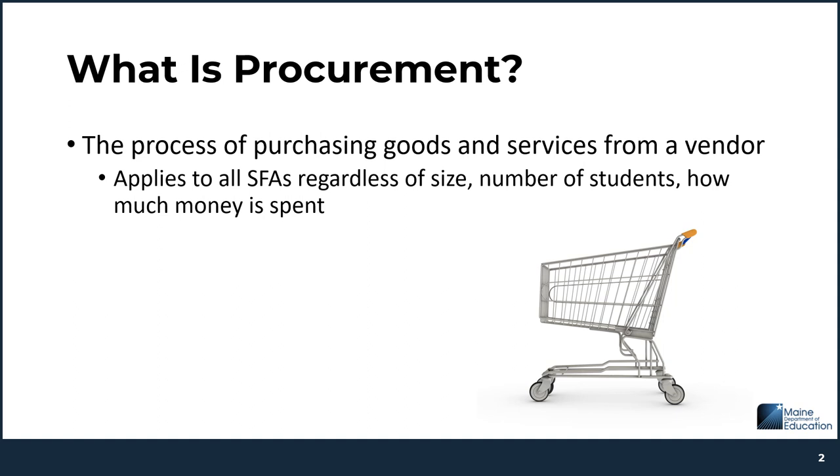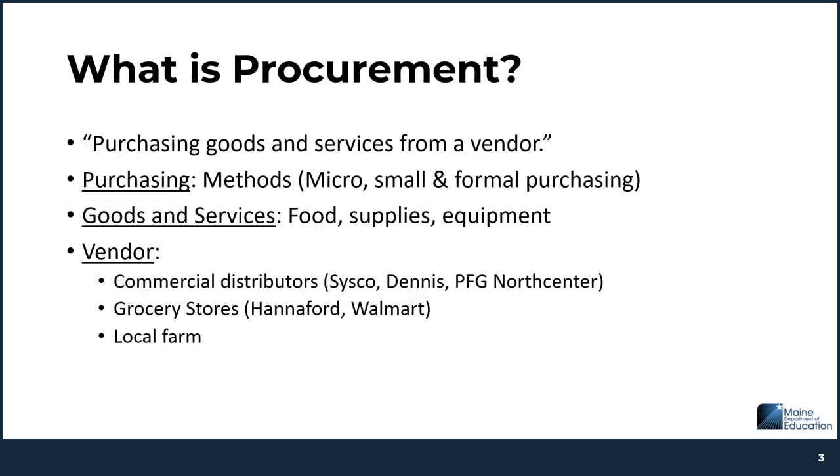So what exactly is procurement? Procurement is the process of purchasing goods and services for your food service program from a vendor. And because school nutrition programs receive federal funds, they are required to follow specific procurement steps. In fact, any program that receives federal funds must also follow these same procurement practices. When making the purchase, there are different methods that you can use — micro, small, and formal purchase methods.